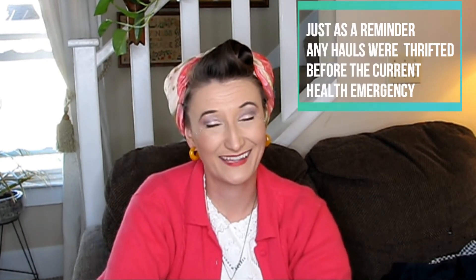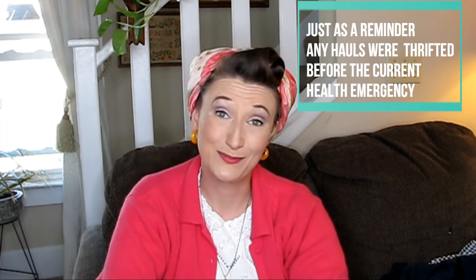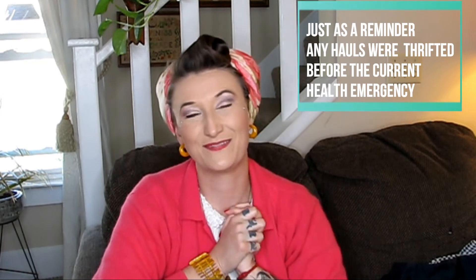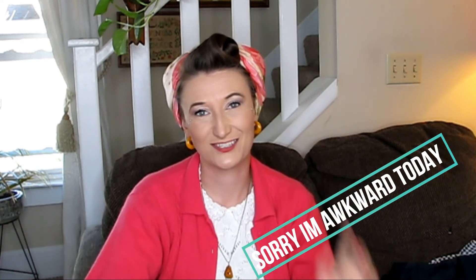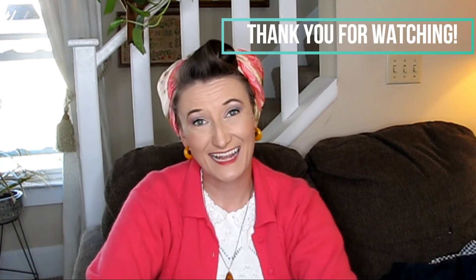I hope that you have enjoyed this little thrift haul. It is one of maybe four or five that I can do while we're all staying inside to keep each other safe. Perhaps you can live vicariously through what I have not gotten into the store yet. I hope you are weathering well. If you have any suggestions, feel free to put those down in the comments below. As always, I hope this video blesses you in some way — please subscribe, leave comments, and maybe hit the thumbs up button. Have a great day and I will see you in the future!